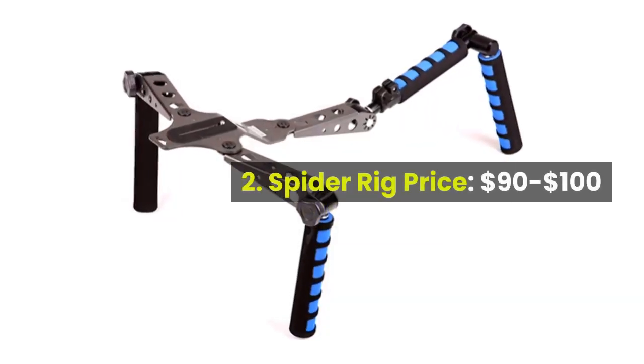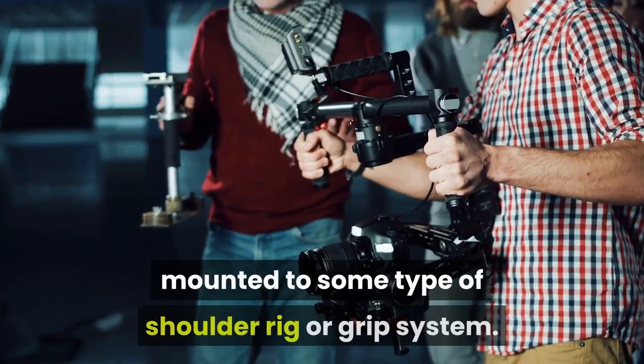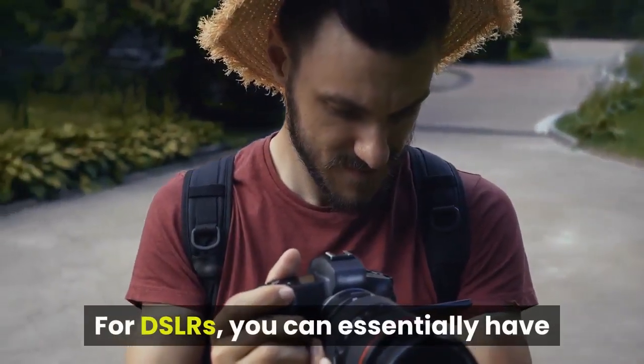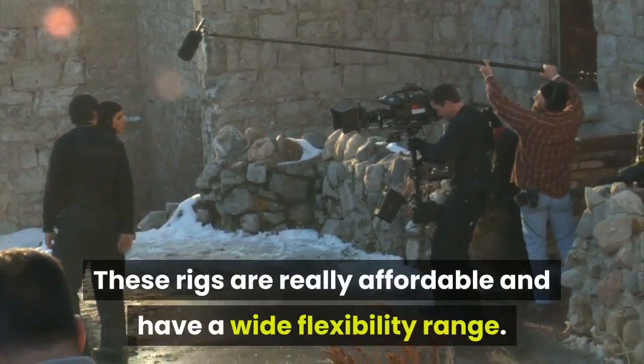2. Spider rig, price: $90 to $100. Most filmmakers like to have their camera mounted to some type of shoulder rig or grip system. For DSLRs, you can essentially have both mount styles in one spider rig. These rigs are really affordable and have a wide flexibility range.